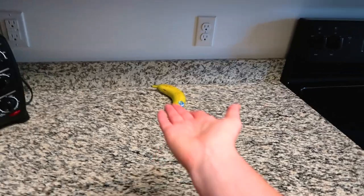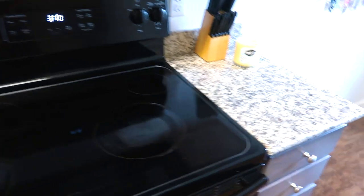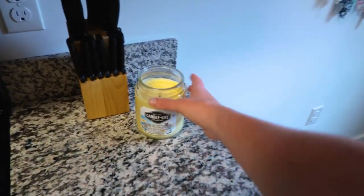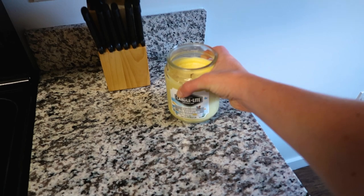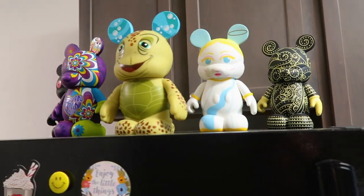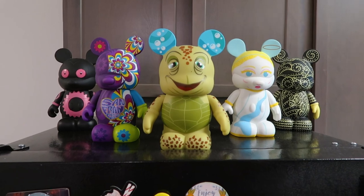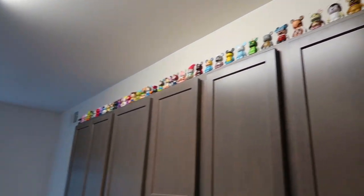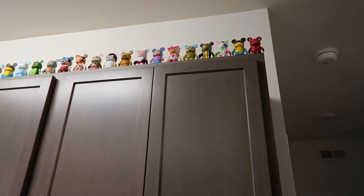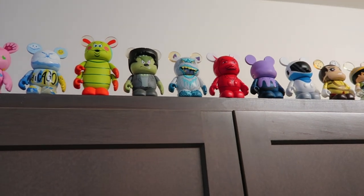Over here I have my stove. I have a little knife thing and then this candle called Chasing Butterflies. I have these vinylmations on top of my fridge — these are five of my big ones — and then a bunch of small ones all over the top of the cabinets on both sides. I think they're really cute. This took me a long time to put up so I'm kind of sad I have to take it down soon, but yeah it's a perfect spot.